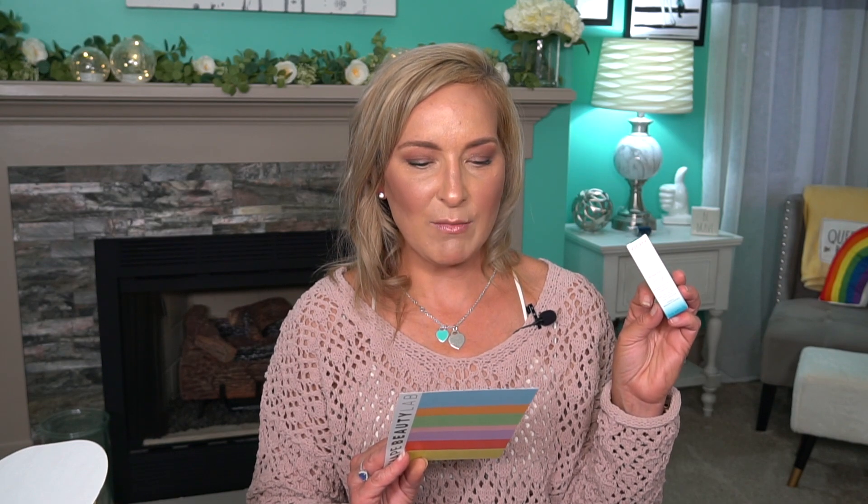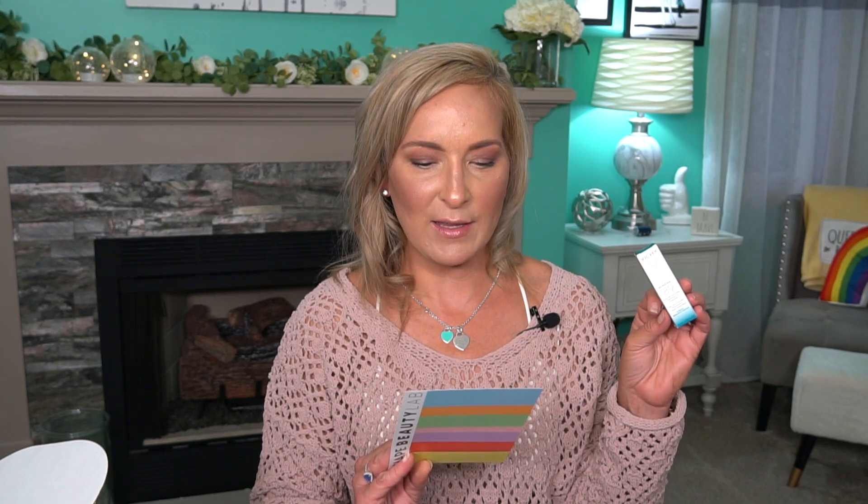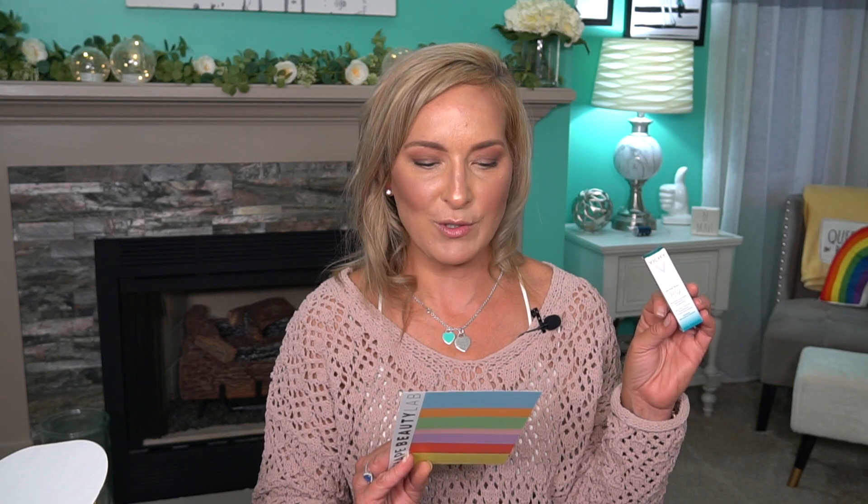The next thing is Vichy — this is the Mineral 89. This doesn't look full size, and I was wrong — they do have items in here that are not full size. The retail for this is $8.50. Vichy Mineral 89 booster serum is formulated with 89% Vichy volcanic water and pure hyaluronic acid to strengthen and repair your skin's barrier. The daily hydrating and plumping booster has been clinically tested by 175 dermatologists on 1,600 women worldwide. Sounds really cool — another cool thing to try out at least.